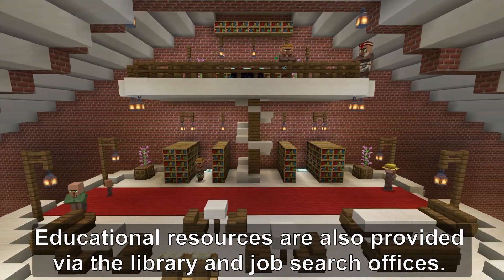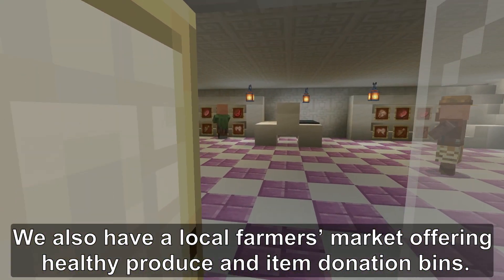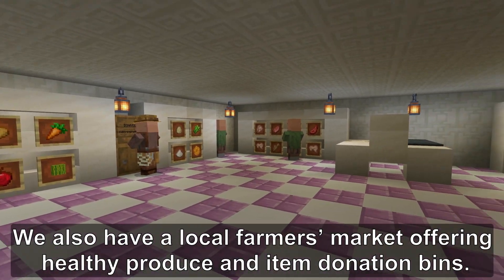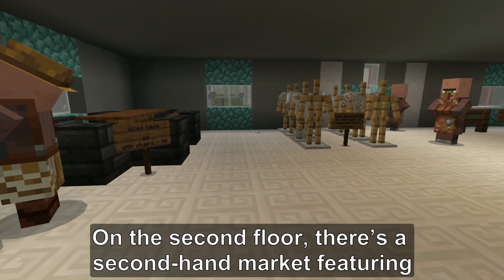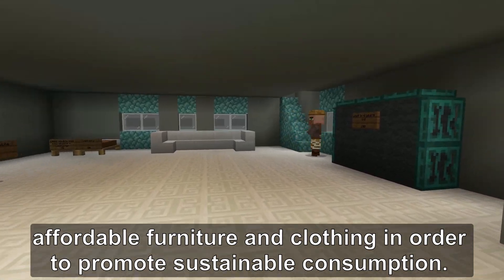Educational resources are provided via the library and job search offices. We also have a local farmer's market offering healthy produce and item donation bins. On the second floor, there is a second-hand market featuring affordable furniture and clothing in order to promote sustainable consumption.